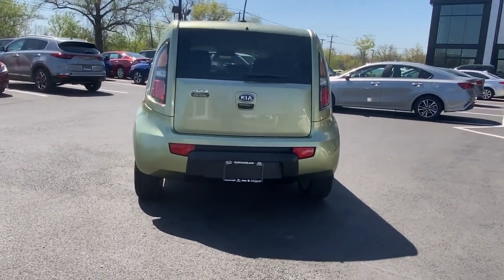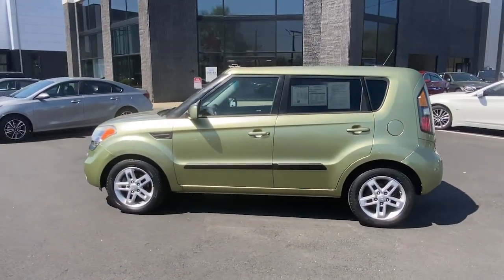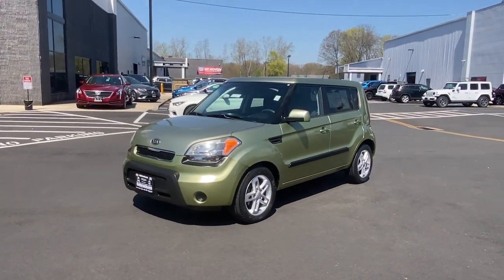Designed with ample passenger and cargo space, this smooth-riding hatchback also brings touchscreen infotainment, the latest safety tech, and a unique sense of style along on every drive. These are just some of the great options this vehicle comes with.